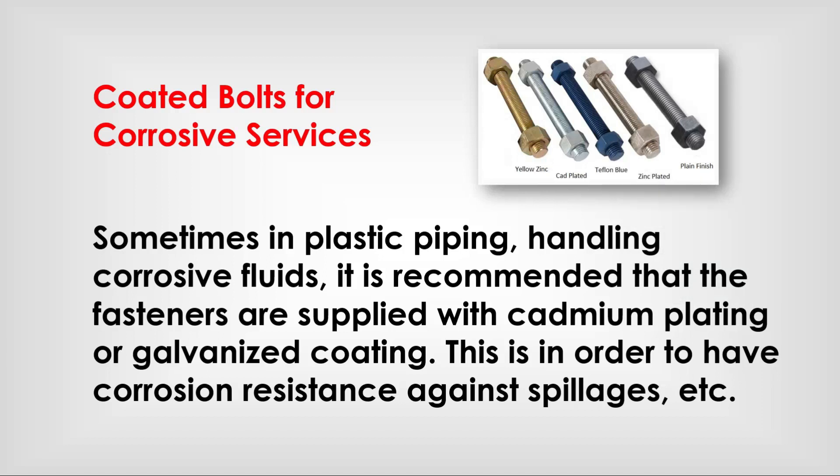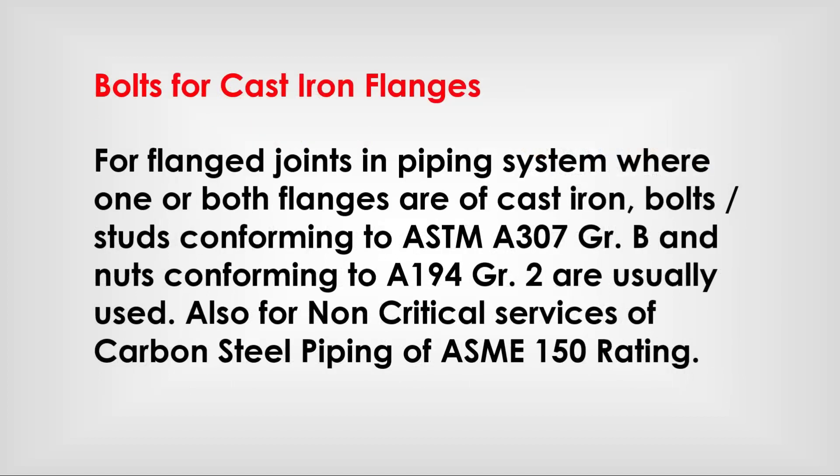For corrosive service, sometimes in plastic piping handling corrosive fluid, it is recommended that bolt sets are supplied with cadmium plating or galvanizing coating. This is in order to have corrosion resistance against spillages.